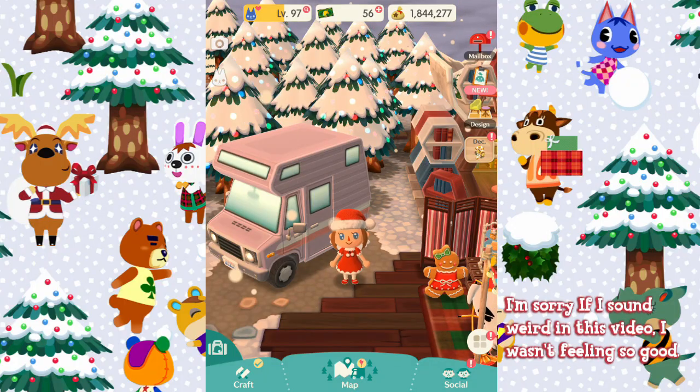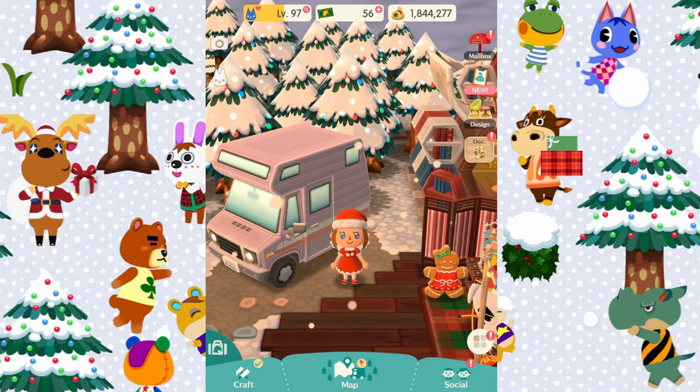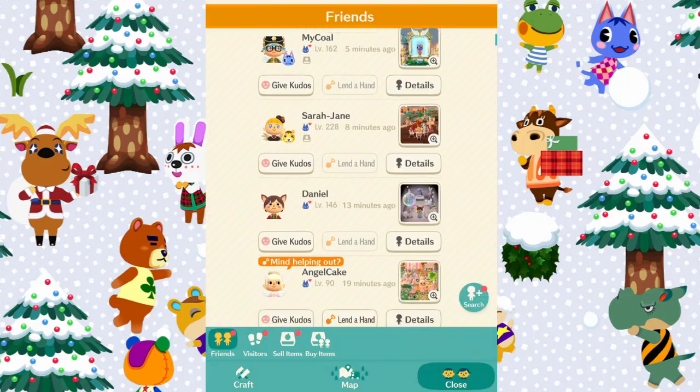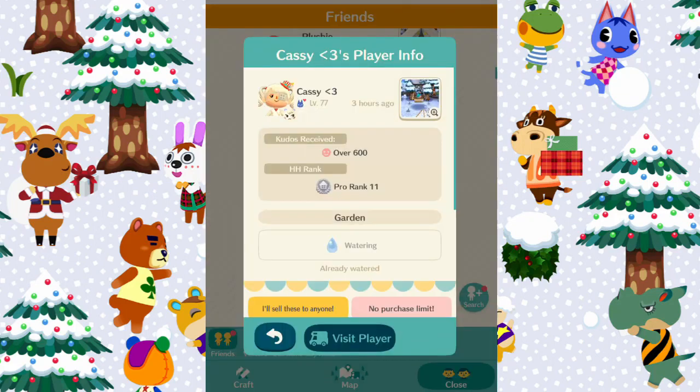Hi everyone, welcome back to another Animal Crossing Pocket Camp video! In today's video I'm going to be visiting your campsites as usual, but today is Christmas themed, so I hope you've all decorated your campsites to be Christmassy. I may also be popping into some of your cabins as well, so let's get started. The first person we're going to visit is my lovely friend Cassie.